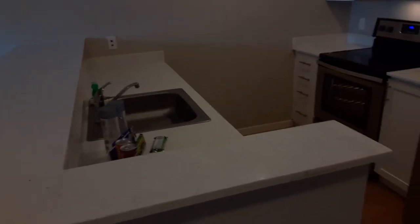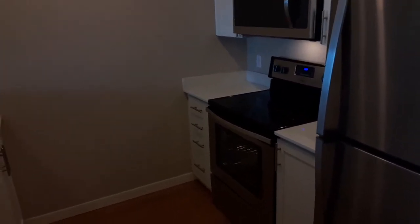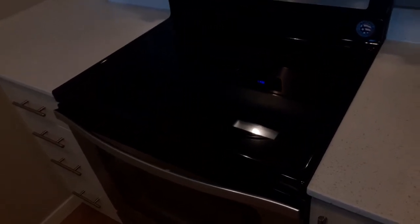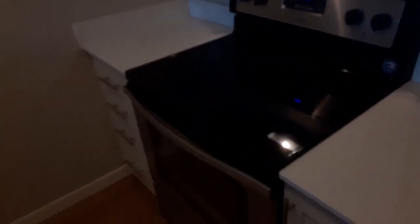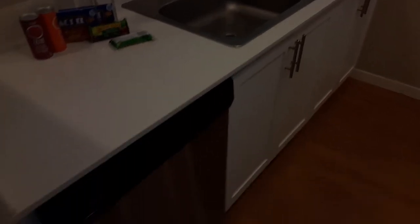Starting in the kitchen, you'll see the wonderful quartz countertops and stainless steel appliances, which include the oven with the glass top — a modern cooking surface which makes it very easy to clean. You'll see all the modern cabinetry that has lots of storage, a sink with garbage disposal, and dishwasher.